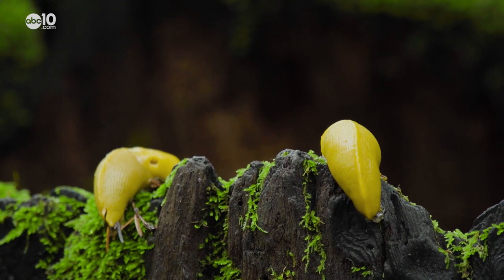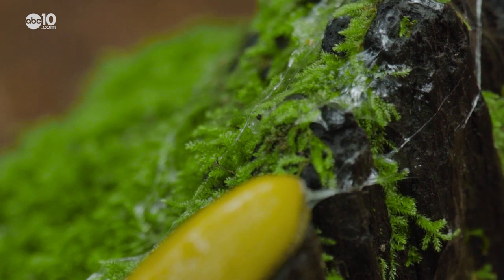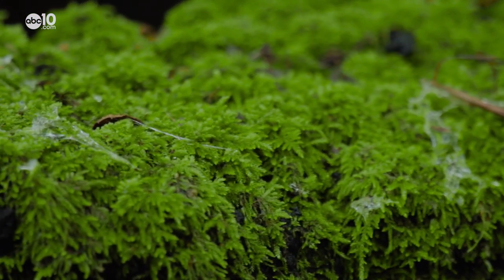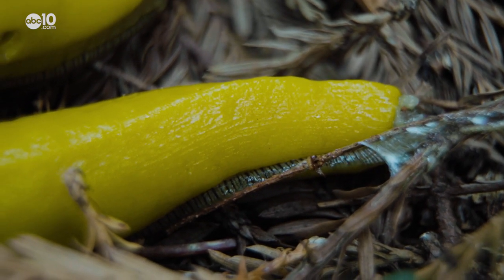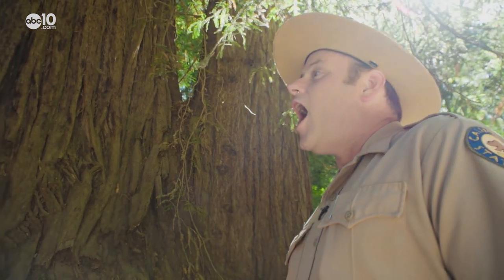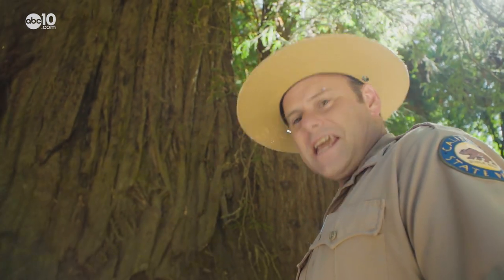Banana slugs also help spread seeds and spores and fertilize the forest with their slime. Speaking of the slime, the mucus-like film that covers their body is one of two defense mechanisms. It provides really good protection, helps with their locomotion, and makes them really kind of unfriendly to eat.